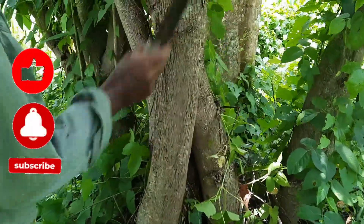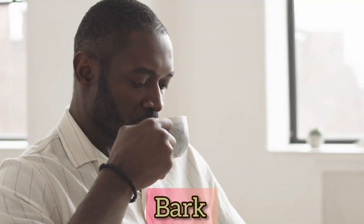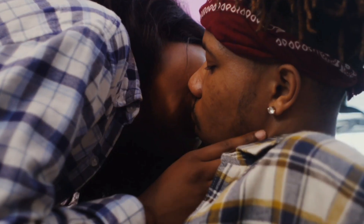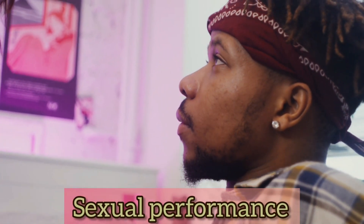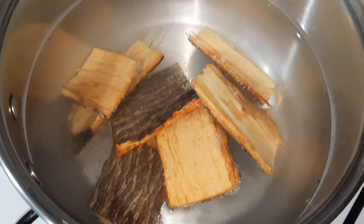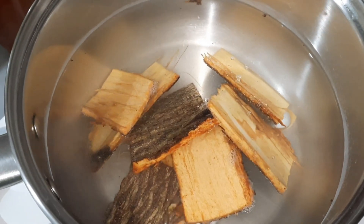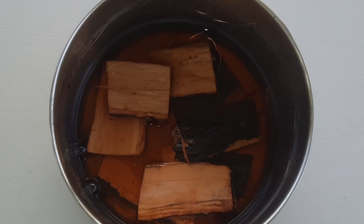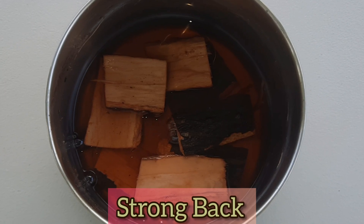In Jamaica, there are men who use the bark of the tree to make a decoction, and they drink this decoction to enhance their sexual performance. They make this decoction by boiling the bark for a period of time with other medicinal plants, like Cheney Root and Strong Back, for example.